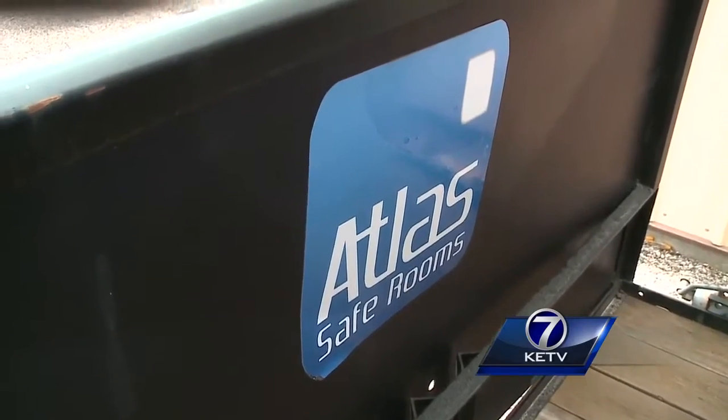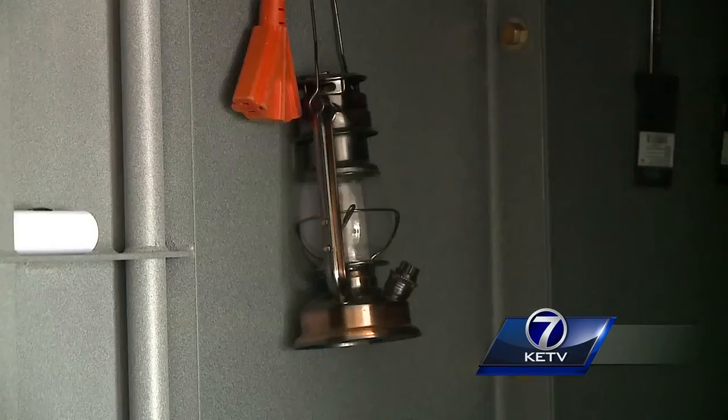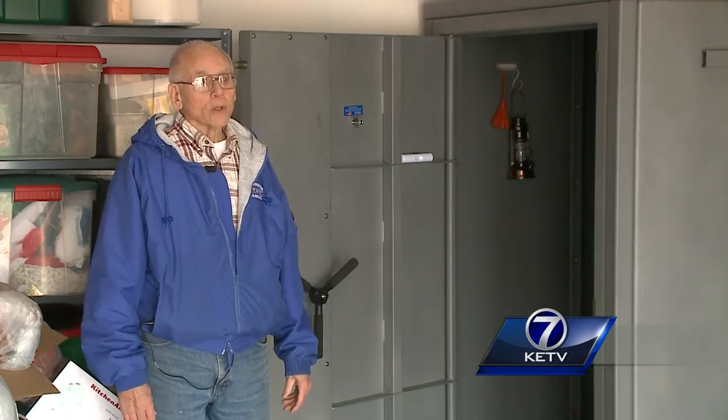This Atlas storm shelter is big enough for four to six people. Winston and his wife Karen added carpet and a few other essentials for when they have to use it. We usually have a couple of chairs in there and we bring a radio in with us.